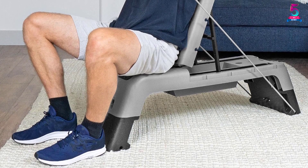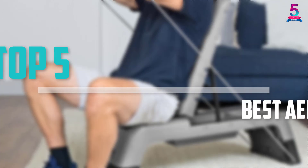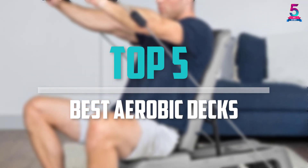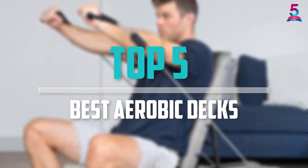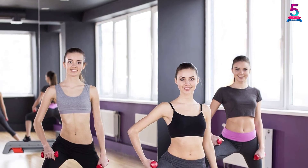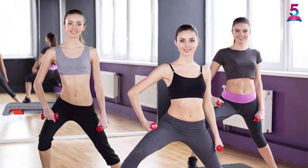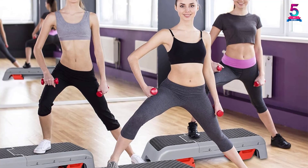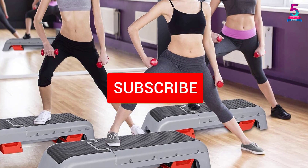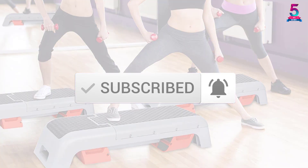Are you looking for the best aerobic decks in your budget? In today's video we break down the top 5 best aerobic decks that are available on the market. I made this list based on their price, quality, durability, and more. To find out more information about these products, you can check out the description below and also make sure you subscribe for more reviews.